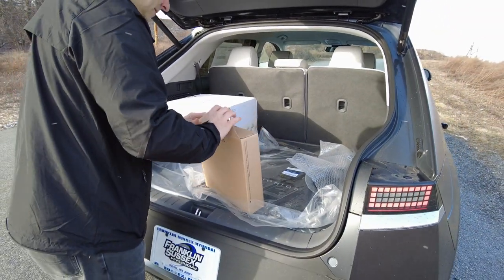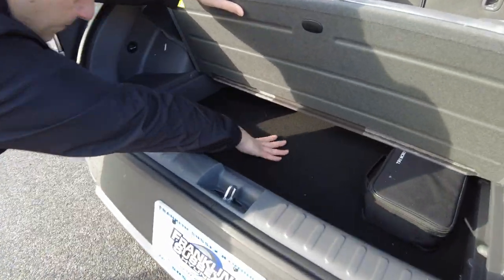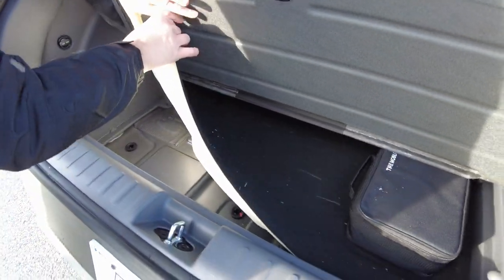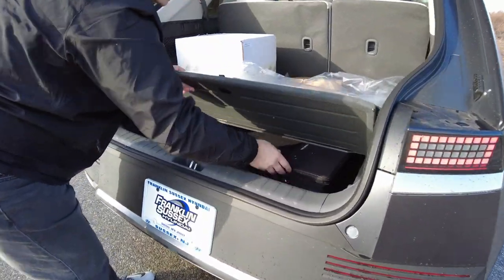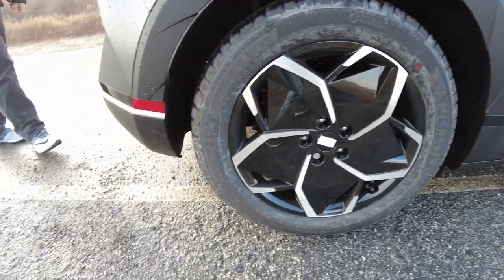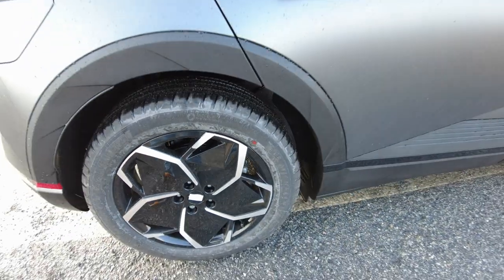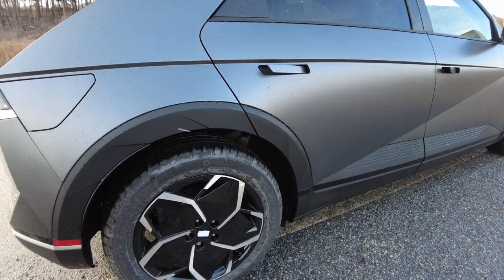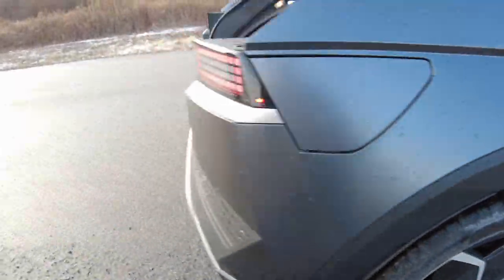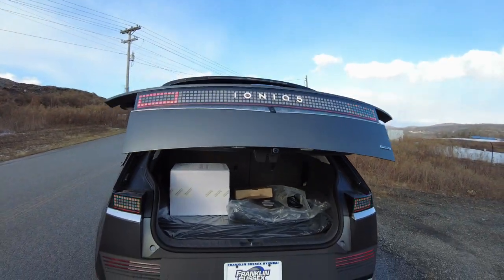It looks like there's a tire kit underneath — so maybe this car doesn't have a spare tire. Instead, they give you a tire kit. There are also really nice Michelin Primacy All Season tires on this car. What size are they? They're sizeable — I think they're 235/55s. The automatic closure on the trunk is pretty neat. And this is the all-wheel-drive version, what they call the H-Track, which is their four-wheel-drive system.